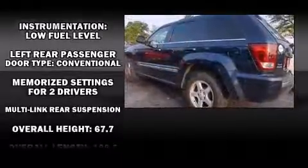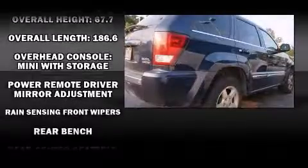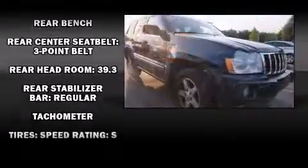Jeep also prioritized safety and security with features such as dual front impact airbags, traction control, a panic alarm, and four-wheel disc brakes with ABS.